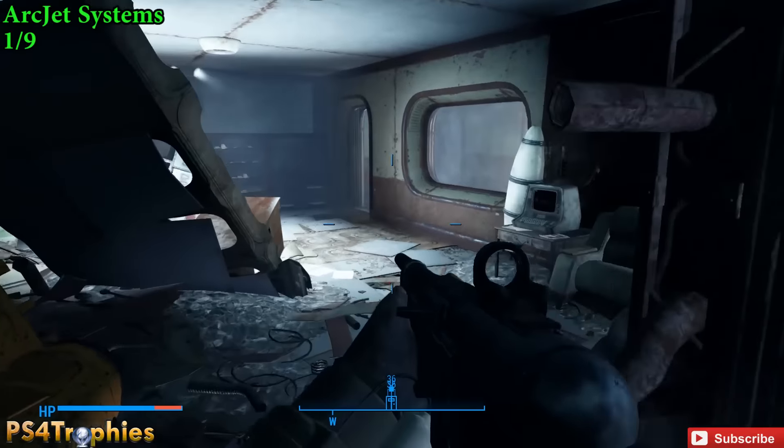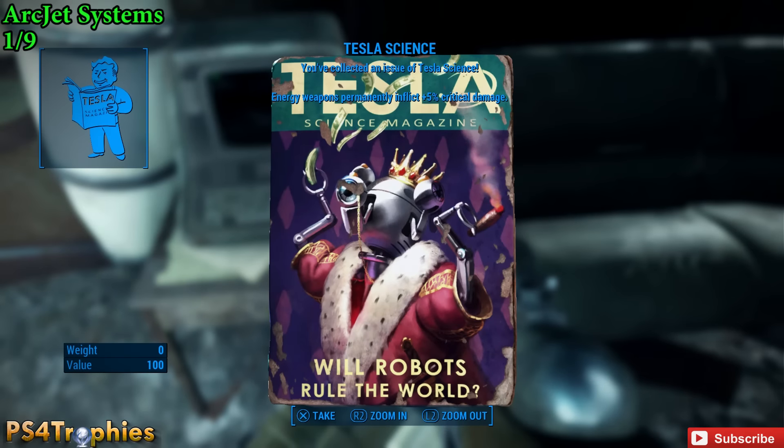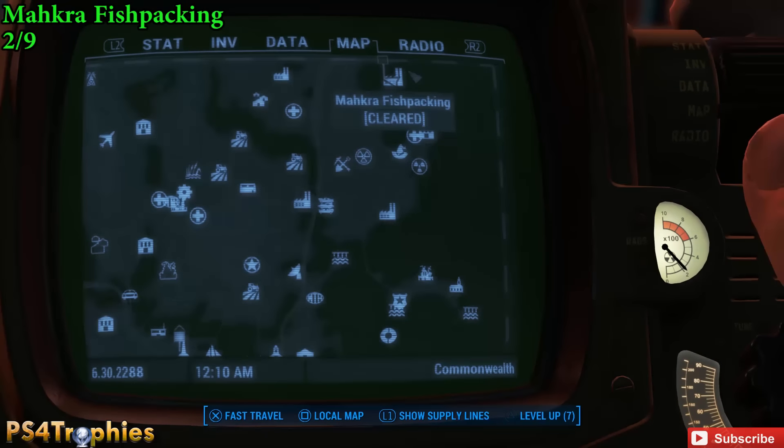Then once we're up here, right next to this terminal is our first Tesla Science. Your energy weapons will permanently get a five percent critical damage increase, so for all nine of them, it's a 45 percent damage increase.